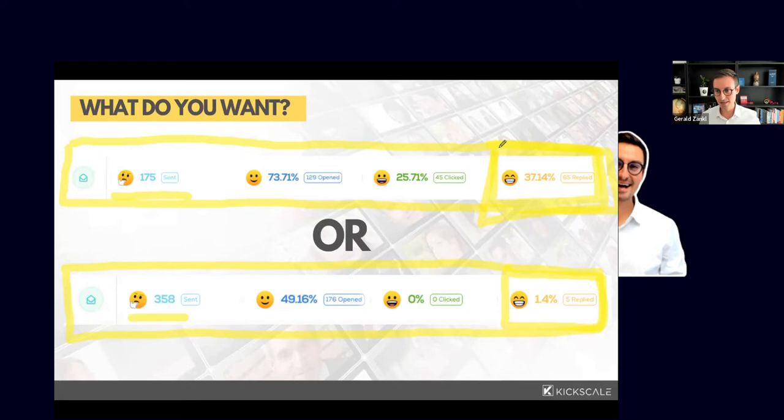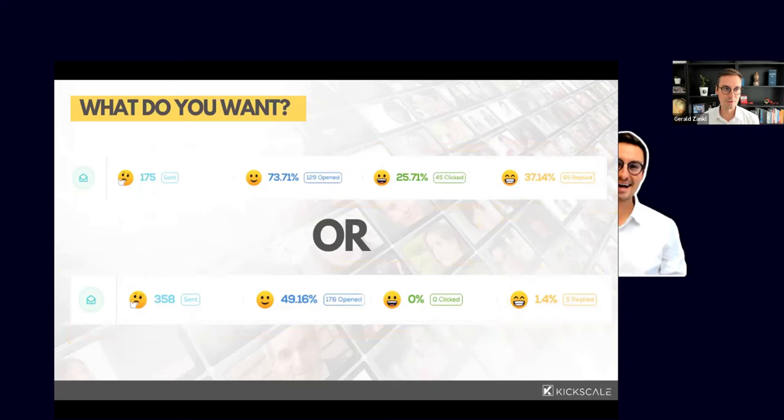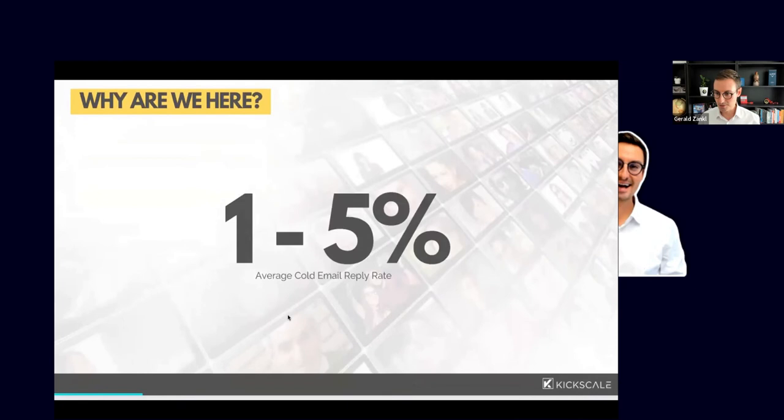Not all of those replies were positive — there was an ICP issue — but we still got in front of people and received valuable feedback on the value proposition. Even a 'no' is better than silence, especially when you're an early-stage startup or launching a new product, because you can adapt. So let's look at what the average cold email reply rate actually looks like.